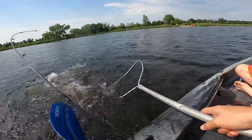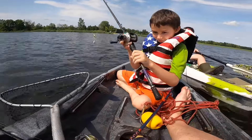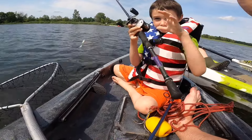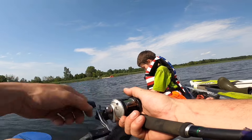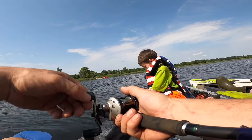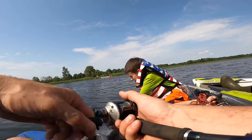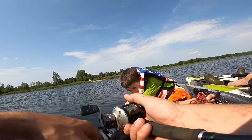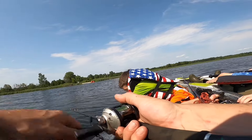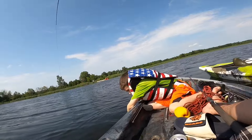Bring them over here towards the net — yeah! Good fish, dude, high five! That was a good fight, big fish. That was the biggest air bubble you can ever see. Oh — I just missed one, he's still biting it. There he is!